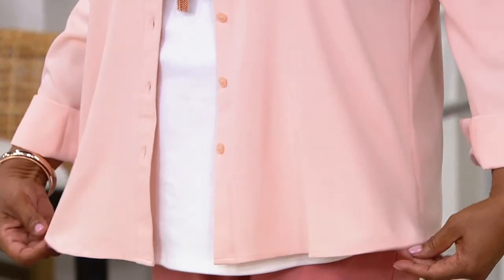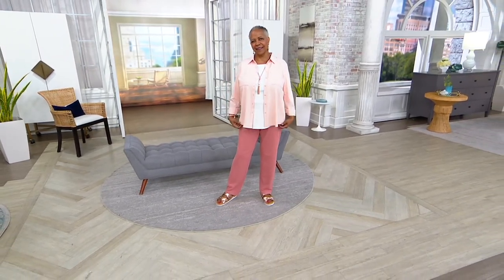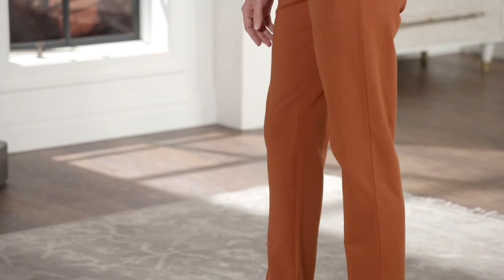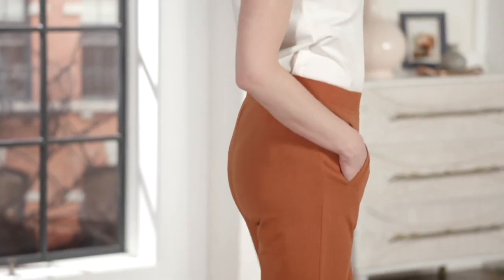If you have the existing utility blouse with the cargo look, that would look fabulous with these pants too. Really anything in your closet will work — a shirt tail, a white woven blouse, a cute little summer smock top, or any little t-shirt from summer. Wear now, wear later. This is not a slim straight leg, but it's a little slimmer than the side pocket pants.